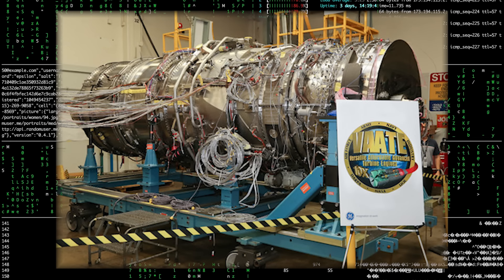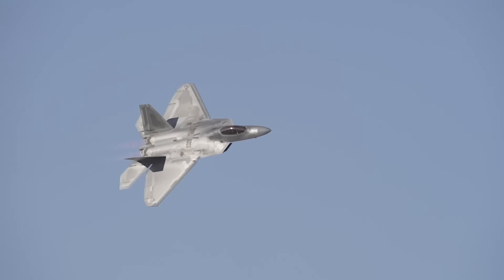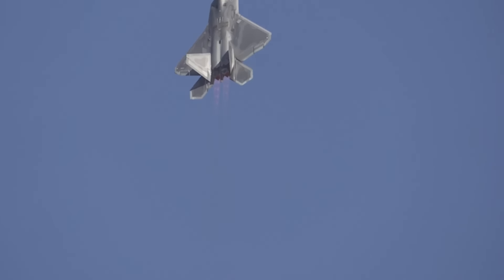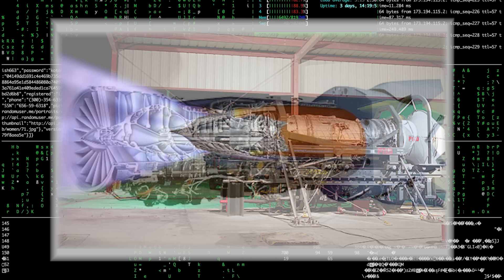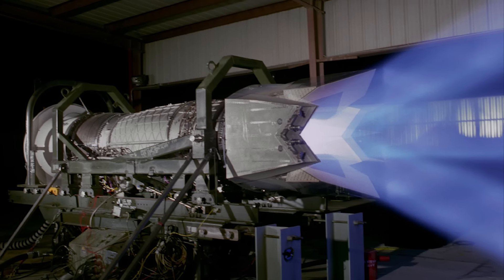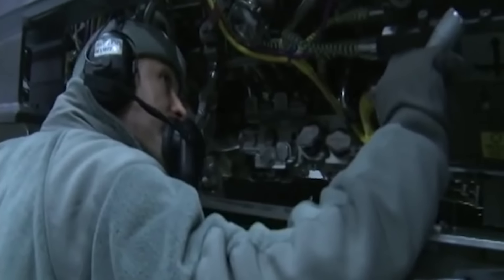GE's incredibly forward-leaning YF120 engine was actually the better performer, thanks in large part to its groundbreaking variable cycle design that used bypass tubes to allow the engine to function like a low-bypass turbofan during most flight regimes, but then transition to nearly complete turbojet functionality at higher altitudes where that would be more efficient. But this high-technology approach also came with a high weight penalty and a whole lot more complexity than Pratt & Whitney's more grounded but still groundbreaking proposal. Pratt & Whitney's YF-119 may have been a bit more pragmatic, but it came with no shortage of technological advancements.